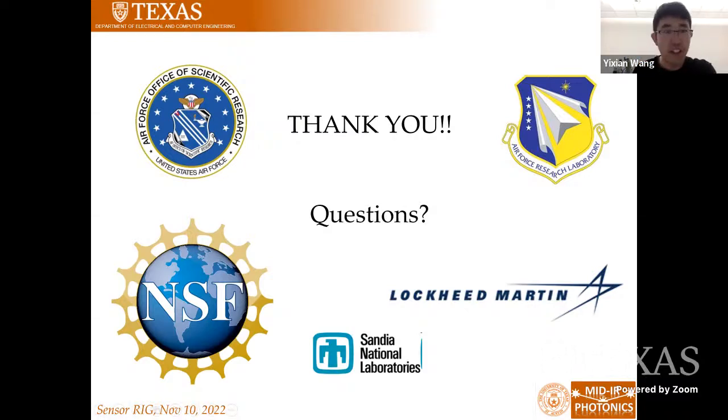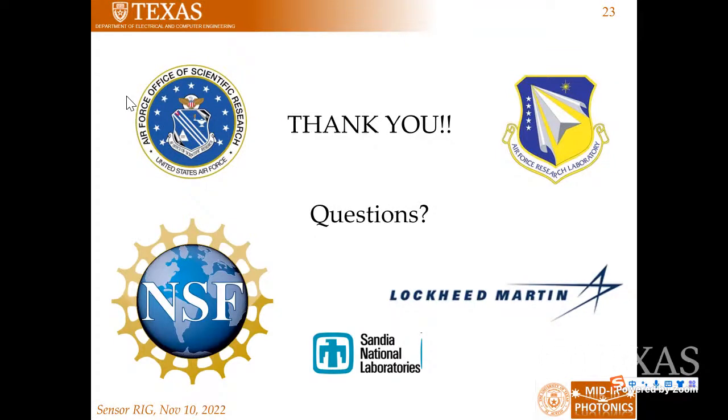Thank you, Yinan, for your excellent presentation. Let's see if we have any questions from the audience. If you have any questions, you can type in the chat or unmute yourself and speak up. Hi Yinan, great presentation. I really enjoyed hearing about your work. I had one quick question about the hole detector.